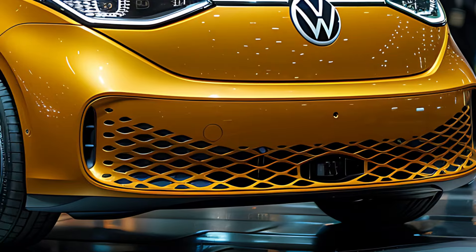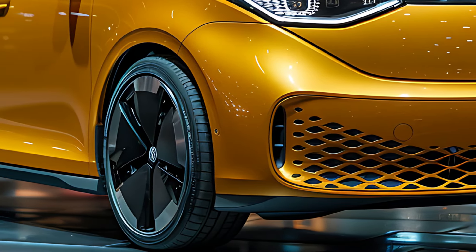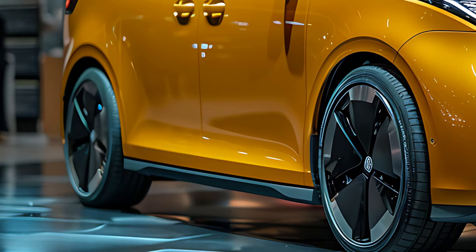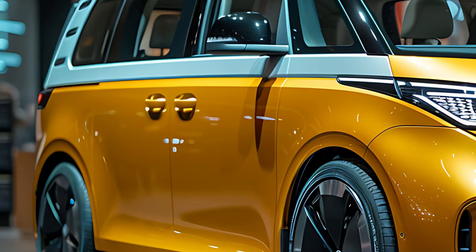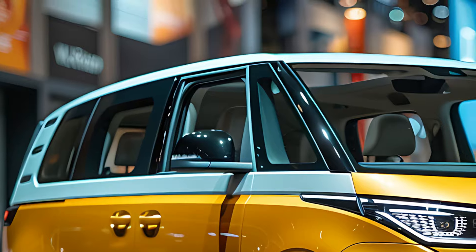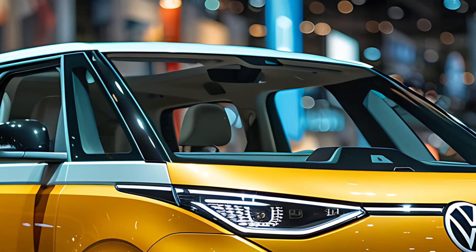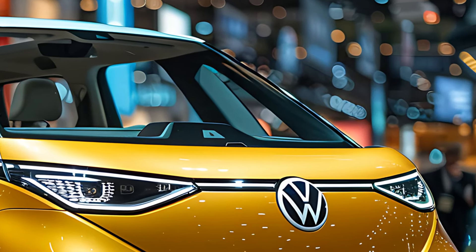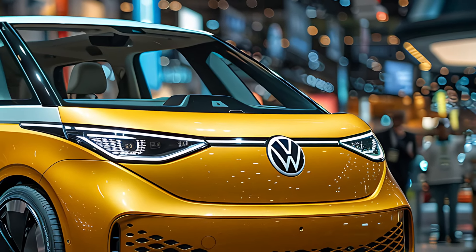The 2025 Volkswagen ID Buzz is a modern all-electric reimagining of the iconic Volkswagen Microbus, blending nostalgia with cutting-edge technology and eco-friendly performance. As part of Volkswagen's ID family of electric vehicles, the ID Buzz captures the spirit of the original Microbus while catering to today's drivers, offering a unique combination of retro design, spacious interior, and advanced electric powertrain.